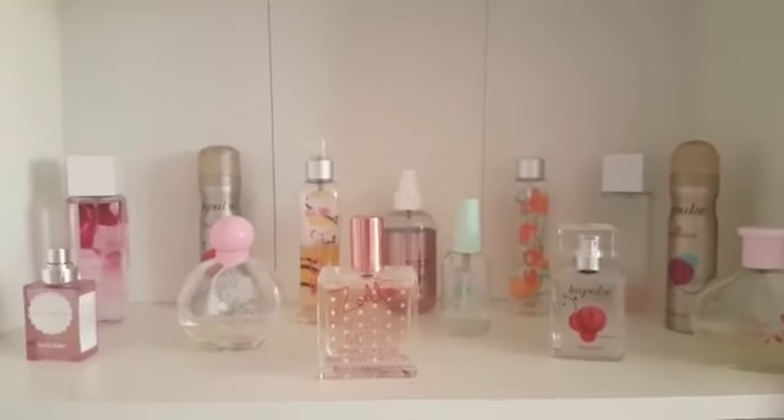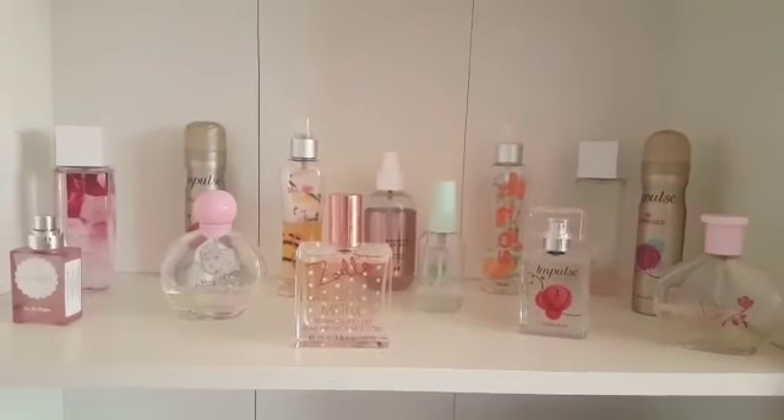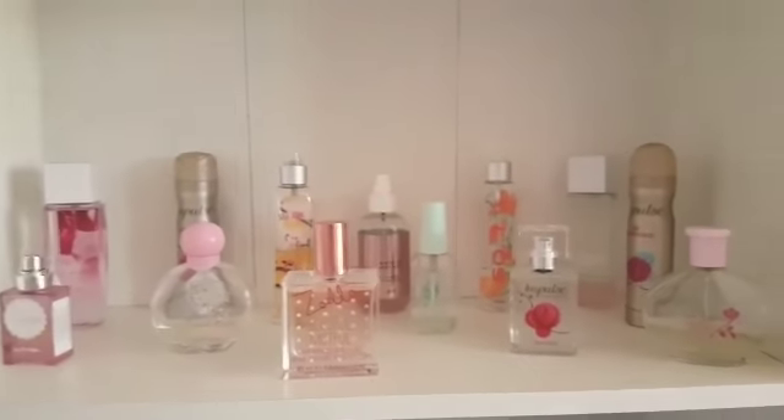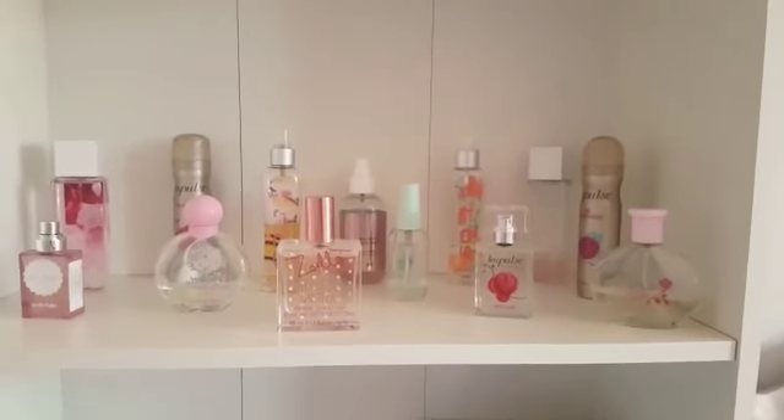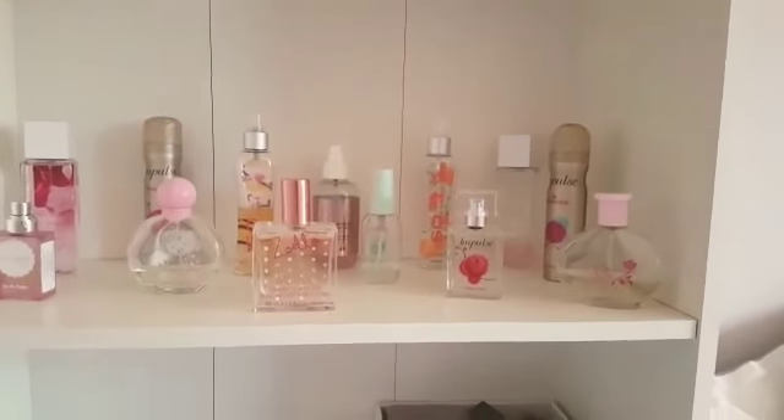Hey everyone, I'm back on my YouTube channel MyThings and today I'll be doing a video of my perfume collection. So let's get started. First of all I have my perfume on this shelf that I got from Ikea. Now time to show you them.